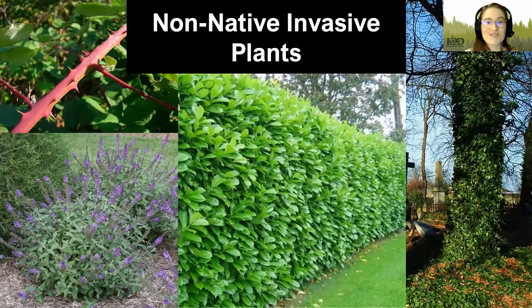When we talk about non-native species, those are species that have been introduced from other parts of the country or world and may include a lot of the ornamental species that you find in your own yard. They're not necessarily bad — they just are not from around here.